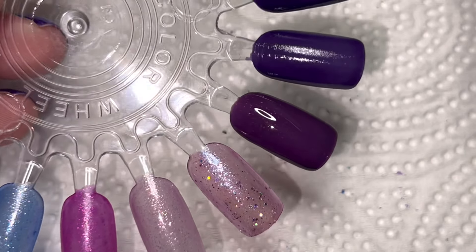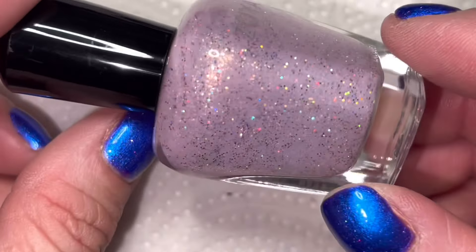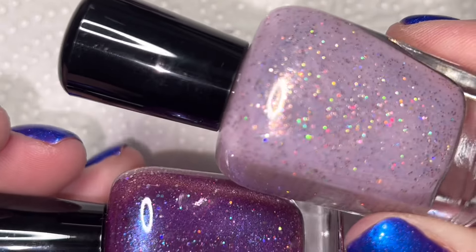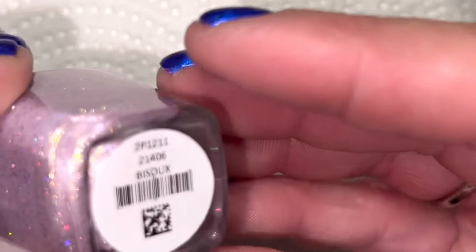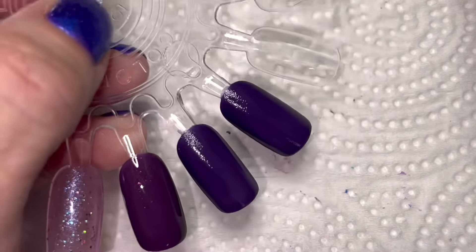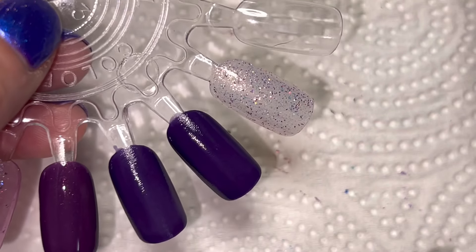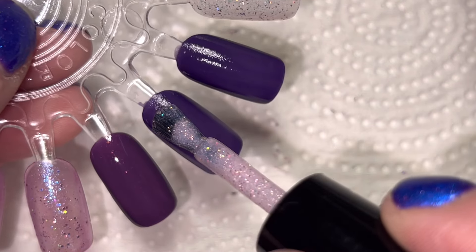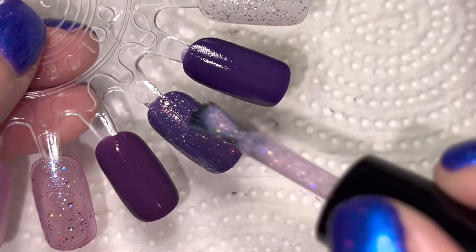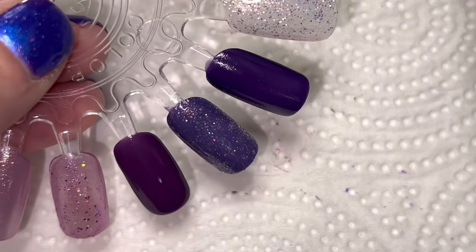Those two on the end are just OPI's Do You Have That Color in Stockholm as a base. I want to do at least one of these on its own — the other one is definitely a topper. This is one of Zoya's new ones; I think it's called Bisou. Let's try it — one coat on its own to see if it'll build up, and also on that OPI Stockholm purple. It might be better layered over a pink, like OPI's Portuguese — He Was an Artist, but you can still wear it on top of that.